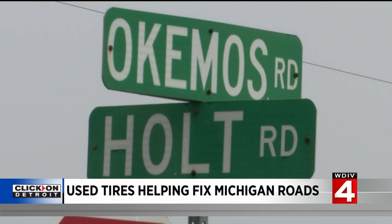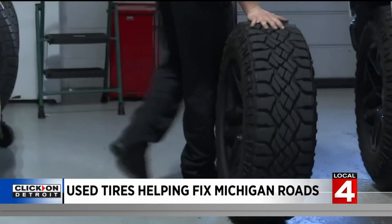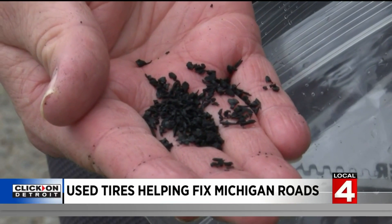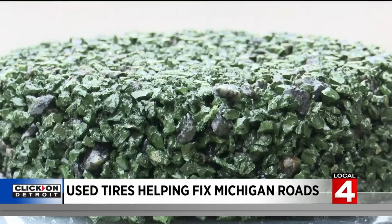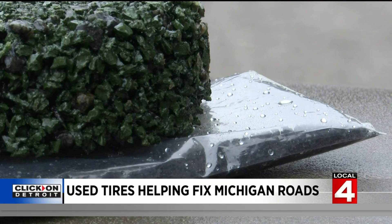Kristen Clemens is the state's scrap tire coordinator. The $2 million grant will be distributed to Ingham County and different companies to help build better roads from used tires. Some of these materials are actually outlasting conventional methods by up to 50%. The project for Ingham is a really interesting use of tire derived aggregate — that material is chunks of tires used as a sub base for an area where the road has a tendency to sink in a swamp.